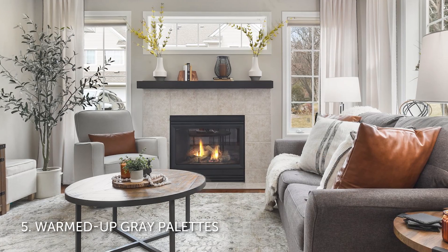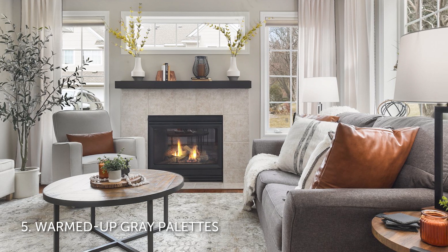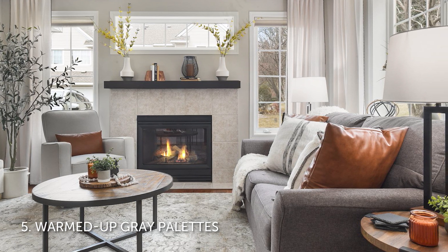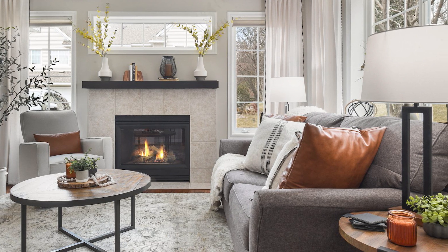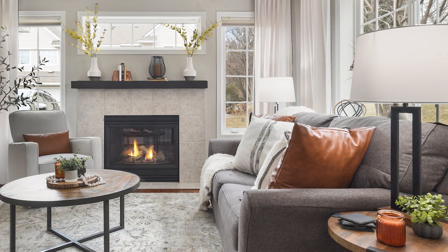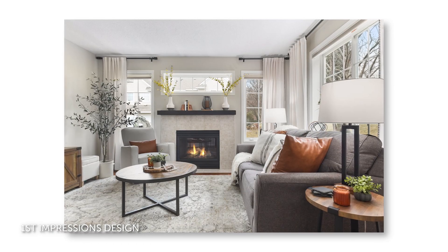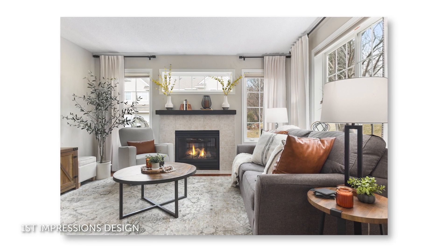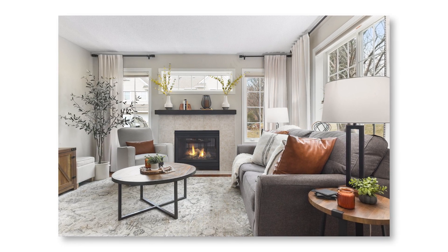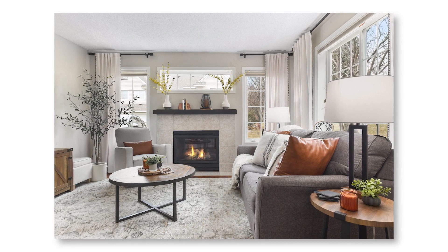Number five: warmed-up gray palettes. Despite the resurgence of interest in bold color, neutral palettes still dominate many homeowners' preferences. White and wood remain popular, but warmed-up gray and grayish palettes are on the rise. For this living room, First Impressions Design used a warm grayish wall paint — that's Agreeable Gray by Sherwin-Williams — and then layered in various shades of gray in the furnishings to create a really calm, neutral, and incredibly welcoming style.